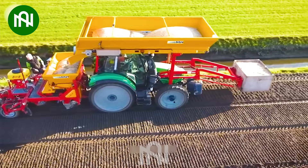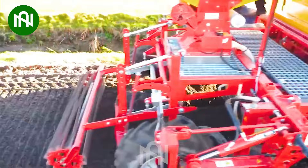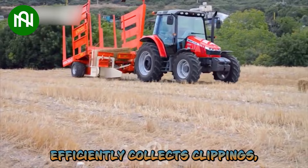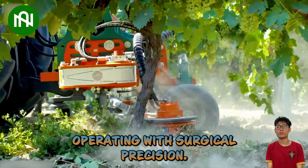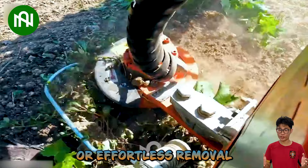This seed drill not only sows seeds but also creates perfect furrows, setting the stage for growth. This grass picking machine efficiently collects clippings, making lawn maintenance look effortless. Operating with surgical precision, this tree root tiller readies the soil for replanting or effortless removal.